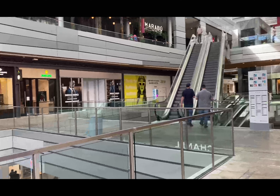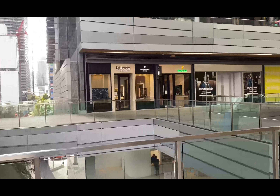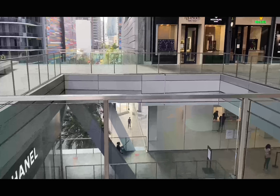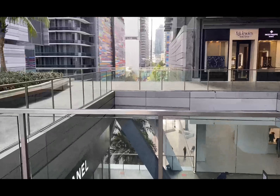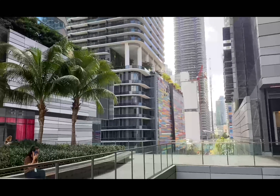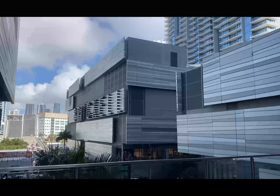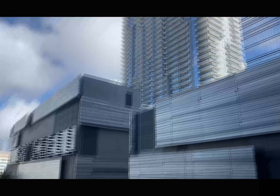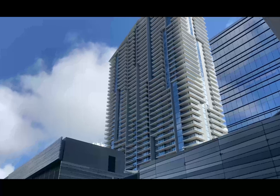Thornton Tomasetti out of New York designed the podium and three of the vertical elements — the two mid-rise office buildings and the hotel tower. TLC designed the two condo towers with the corresponding parking levels and podium levels. Each residential tower has almost 500 units. The hotel has almost 300 rooms, and there's approximately 300,000 square feet of office space.